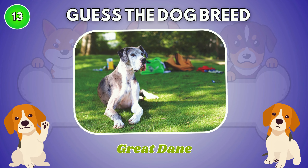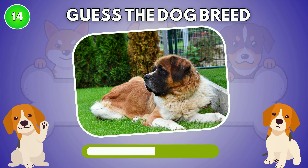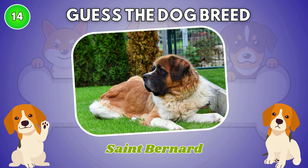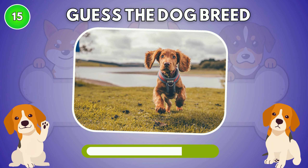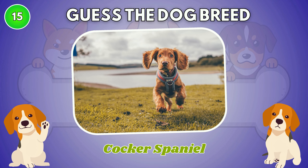It is Great Dane. Do you know this dog breed? The answer is St. Bernard. The correct answer is Cocker Spaniel.